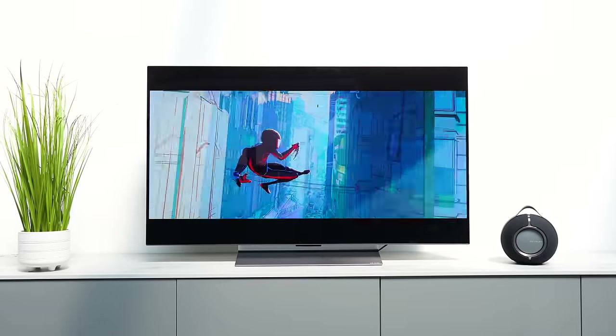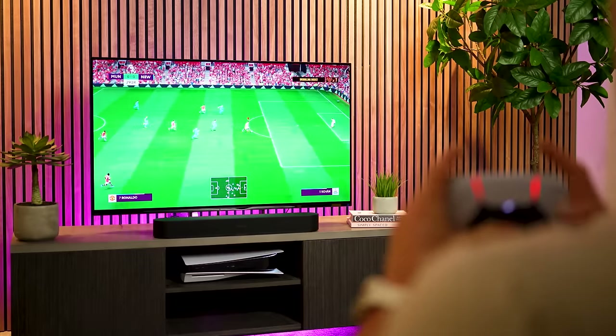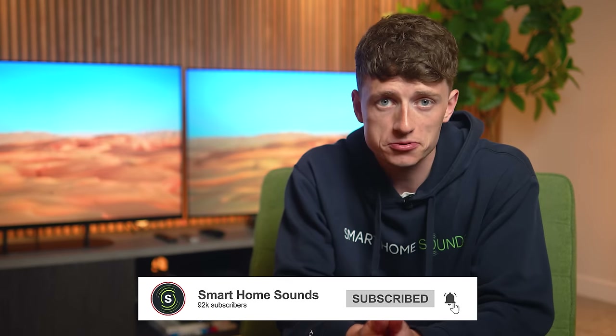Many of the differences between these models could be pros or cons depending on personal taste, use case, and room. For a bright room, lots of gaming, a vivid picture preference, and wall mounting with a soundbar — go for the C3. For the most accurate picture for movie watching, an aesthetic stand-mounted TV, and occasional PS5 gaming — the A90K is likely the better choice. Personally, I'd go for the A90K for its superior processing and colour accuracy, and because my lounge isn't overly bright so its brightness is plenty. I'd love to hear which you'd choose in the comments below.